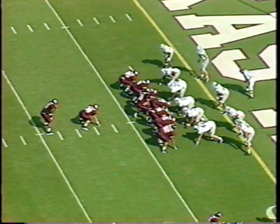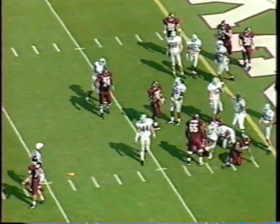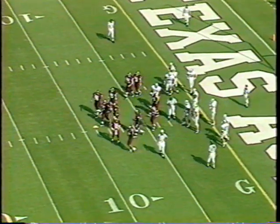Two tights, flanker right, I-formation. Fullback — Stacey Jones. Hand it off. Flags — we moved. I think we're going to be penalized five yards on first and goal at the three. And if that's the case, it'll be first and goal back at the eight.